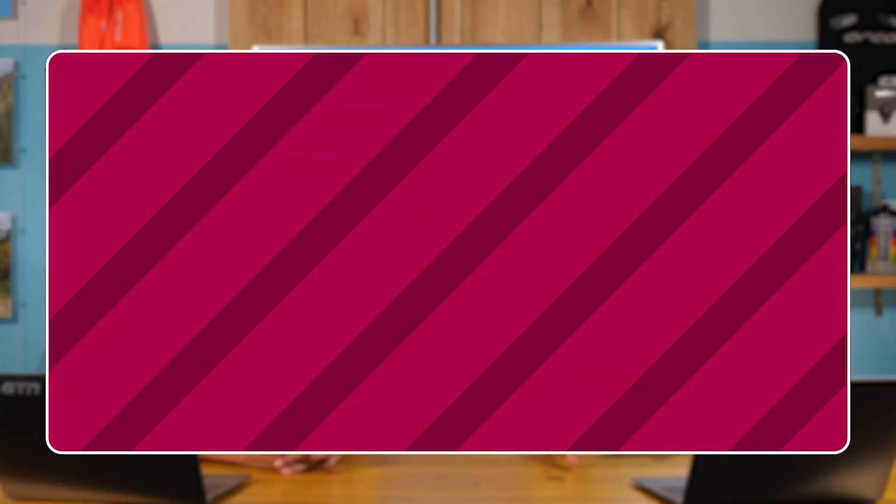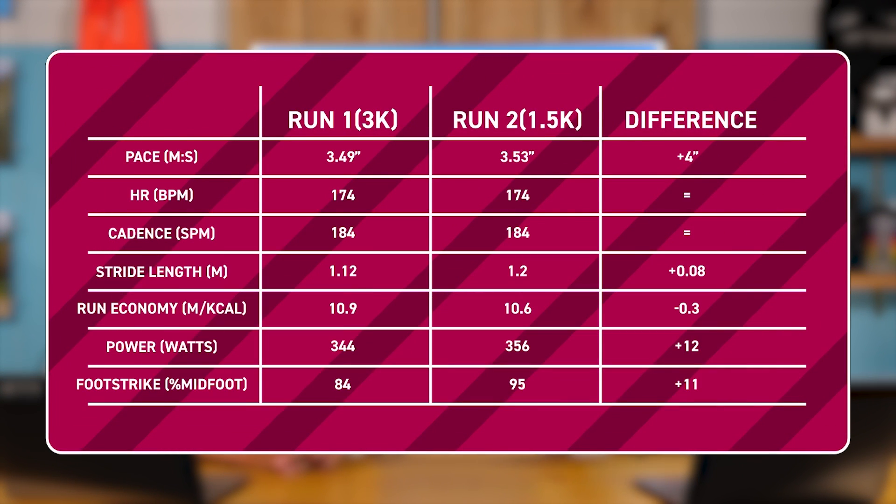Numbers-wise, some things surprised me, some less so. My second run was four seconds per kilometer slower, which I thought might have been a bit more, but my running economy was a little bit lower than I'd expected. I was surprised that my average heart rate was bang on the same on both, and my average cadence was exactly the same for both runs. However, my second run saw a massive spike in cadence for the first 300 meters, and then it probably dropped off more at the end. My foot strike changed slightly — in theory it got a little bit better; I went a bit more to midfoot than I was previously. Those are the numbers that really stood out for me.